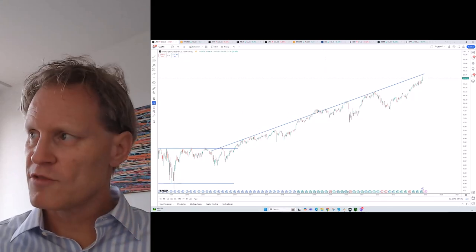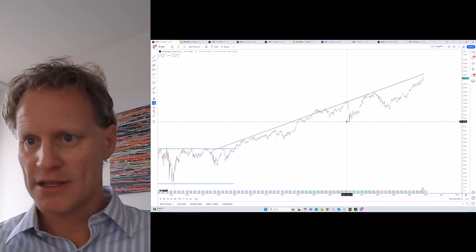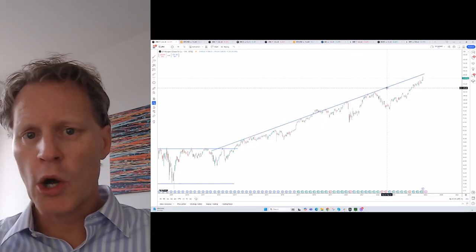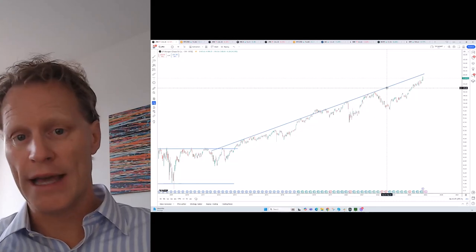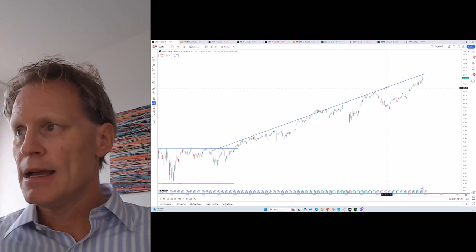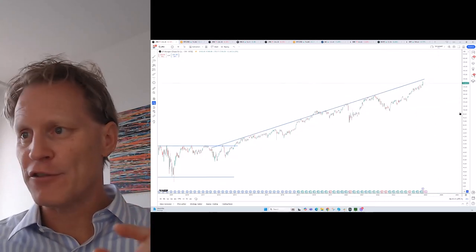Two things to note: first, this is a weekly chart covering 12 to 13 years, so I'm not calling for an equity market top right here today. I think there's actually quite a bit of momentum that could last a bit longer this year, but I would like everyone to not forget this chart.